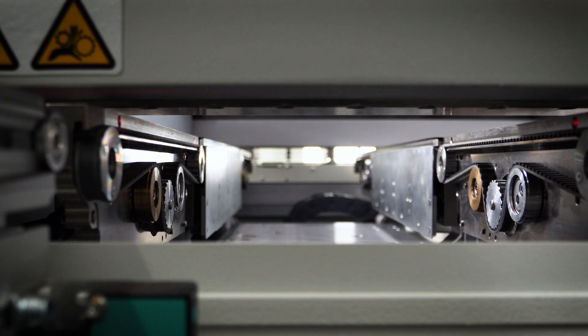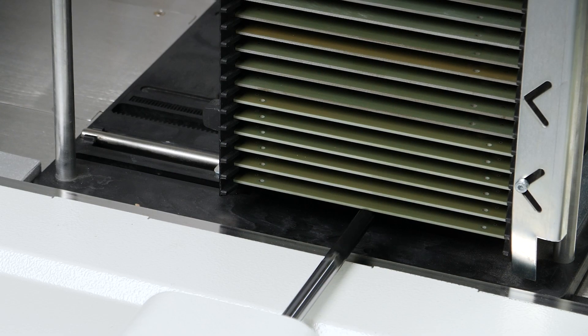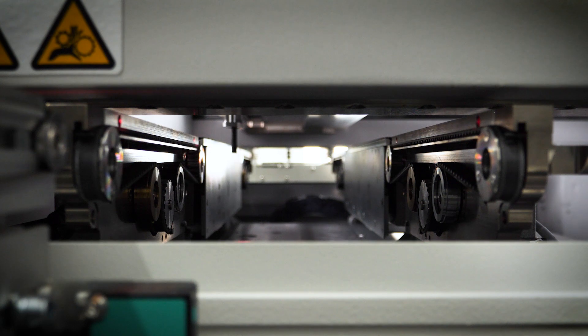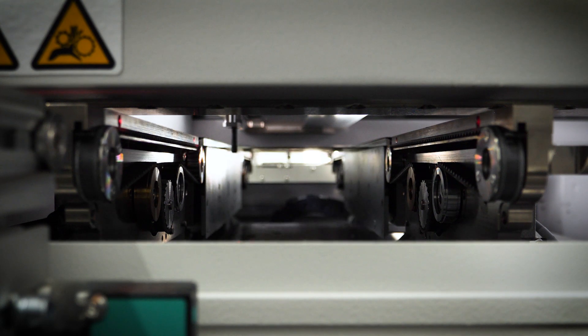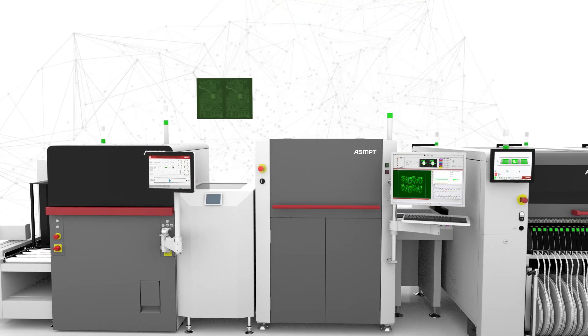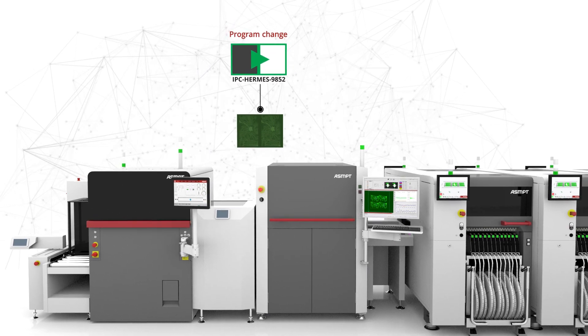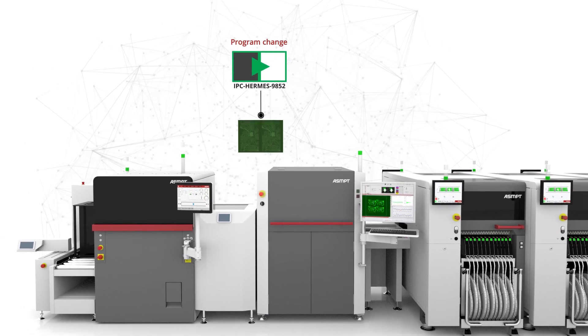The printer program adjusts the conveyor width, and via Hermes handshake the unloader is then triggered to feed the board into the printer. When the PCB arrives at the Process Lens, the SPI automatically selects the appropriate inspection program based on the IPC Hermes data received.